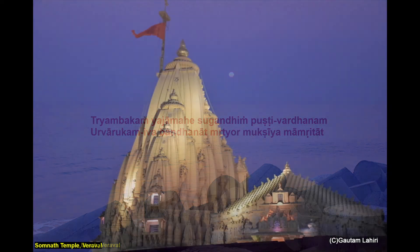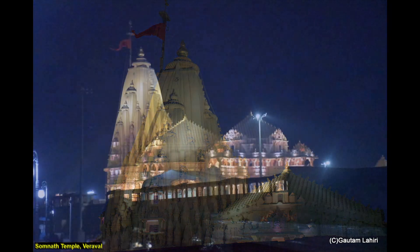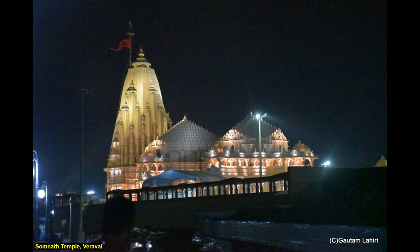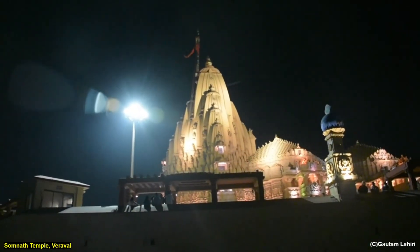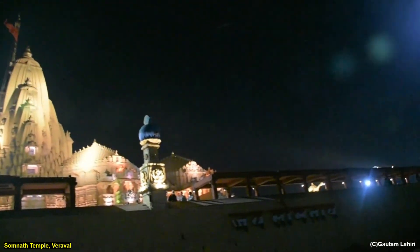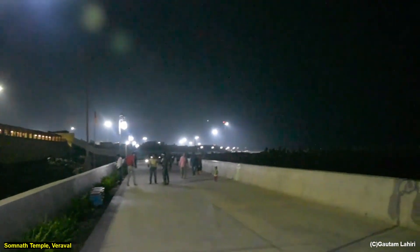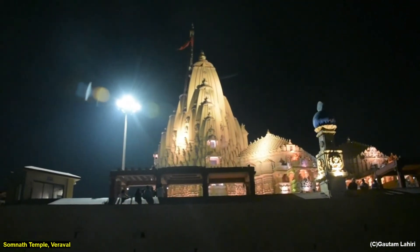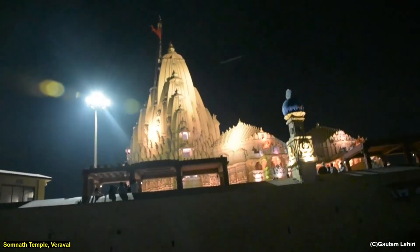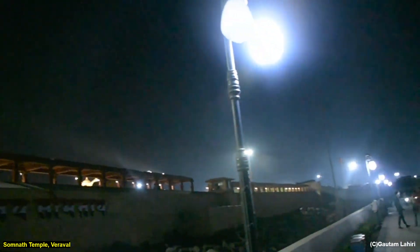Somnath glitters like a temple of gold in the evening as darkness falls. The surrounding lights on the promenade add to the atmosphere. The soothing religious music and the sounds of waves urge you to meditate. The Somnath temple is a product of Maru Gurjara architecture, popularly known as the Chalukya or Solanki style. The structure is based on the Kailash Mahameru Prasad form and reflects the brilliant engineering of the Sompura Salats, one of Gujarat's famous masons.